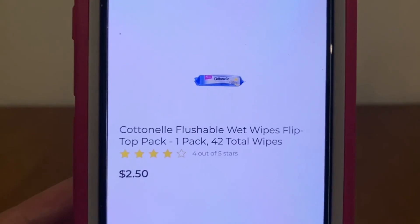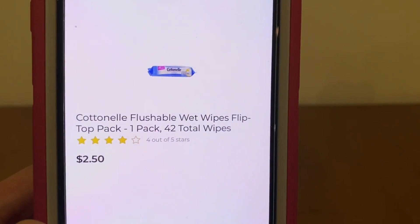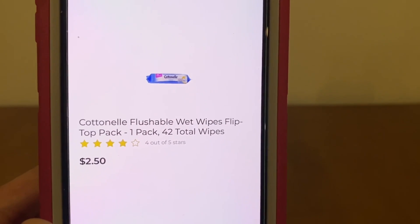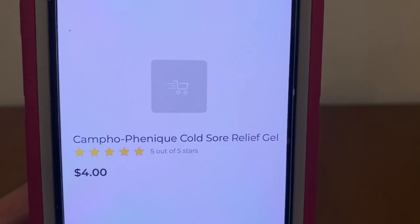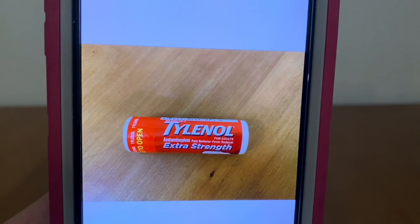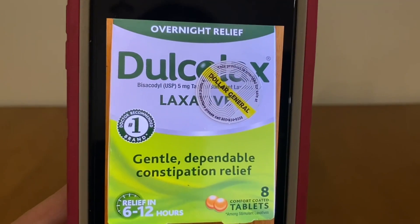For this scenario, we are going to purchase four Cottonelle Wet Wipes at two for $4.50, two Campho Phenique Cold Sore Relief Gel at $4.00 each, three Tylenol from the wire shelf up by the register at $2.00 apiece, and one Dulcolax at $2.50.